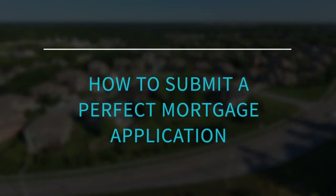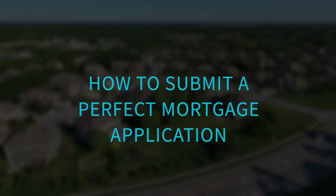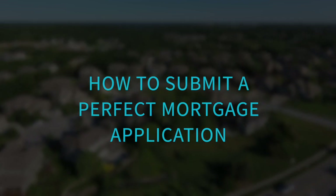Have you ever wanted to submit a mortgage application but don't know where to start or you're unsure of what you're going to need to submit? Let me answer those questions for you. Not only will I share with you the nine easy documents you'll need to submit, but I will also teach you how to obtain them and how to submit them. Stick around until the end of the video for tips on bonus documentation that you will also need.